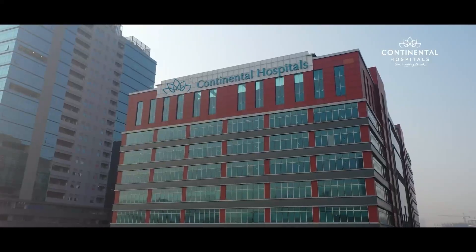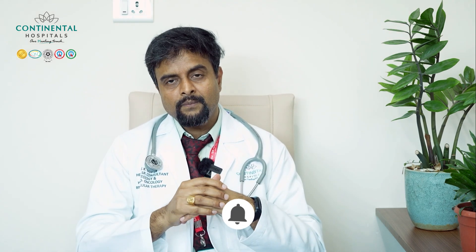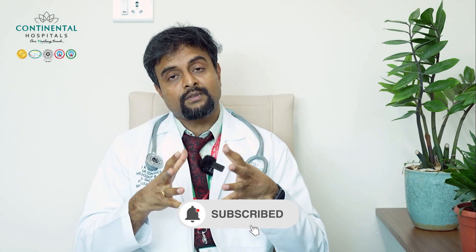In practical terms, we divide transplants into simple and complicated. Simple allogenic transplants are done when patients are fit enough and the chances of complications are less. At Continental Hospital, we also perform complicated transplants — where the patient's disease is refractory or active, or the patient has other organ issues. We try to make them as fit as possible before the transplant to achieve the best outcome with minimal side effects.